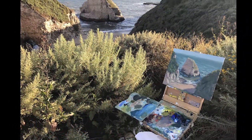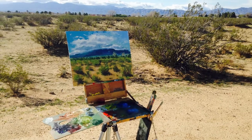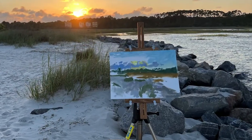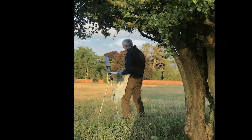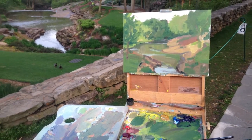Painting on location has taken me along the Pacific Coast Highway in California, into the high deserts and along mountain streams, on salt marshes and beaches of South Carolina's Low Country, and into the Cotswolds near Oxford, England. But inspiration for art is often in the people and places that are part of our everyday lives, if we would just notice.